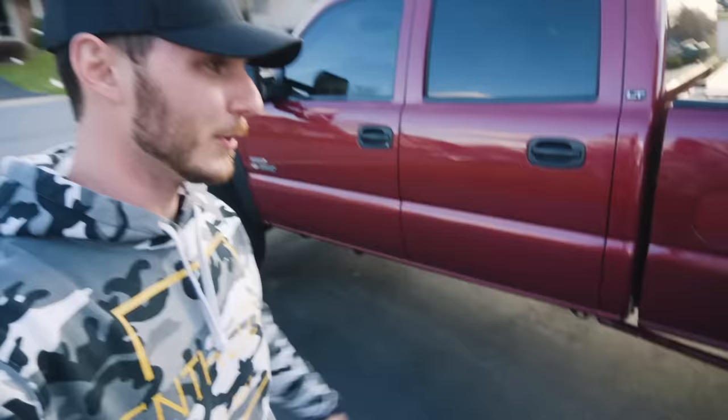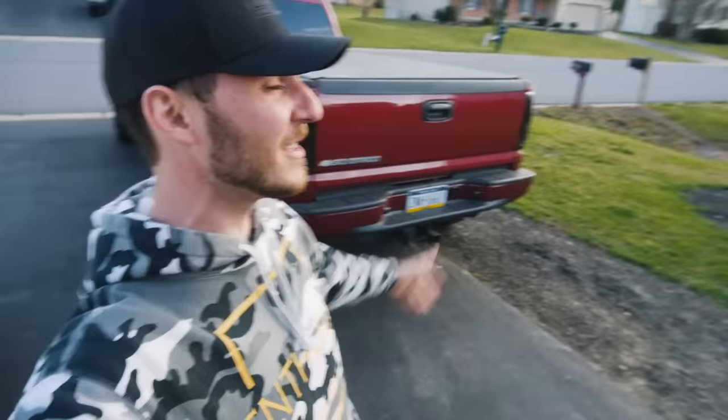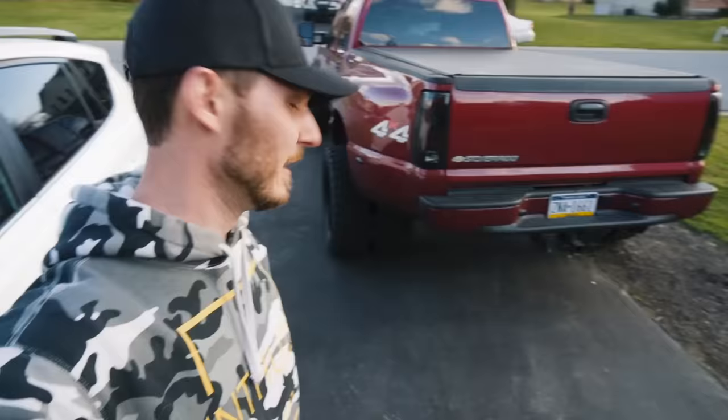That one right there. If you guys want to get entered to win my 2007 LBZ Dually Duramax — this truck right here behind me — your opportunity window is quickly closing. There is less than three weeks to get entered for this truck. It goes quick, don't miss your chance. Every $20 equals one automatic entry for a chance to take home this dually. Let's get en route.